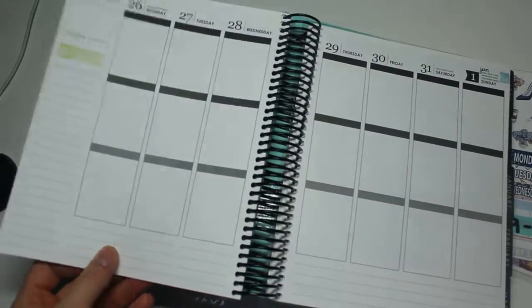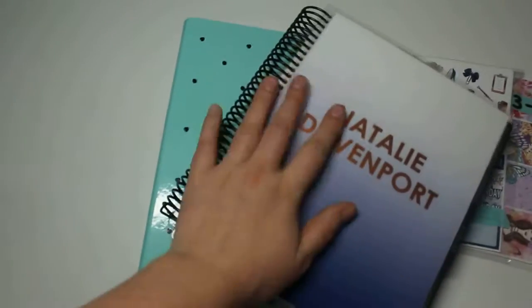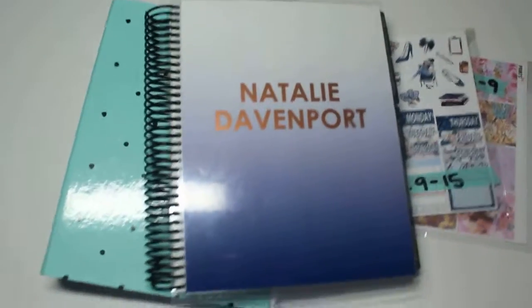I am looking to get a New Year's kit at some point — I'm sure they'll be coming out very soon. That's it, thanks for watching, bye!